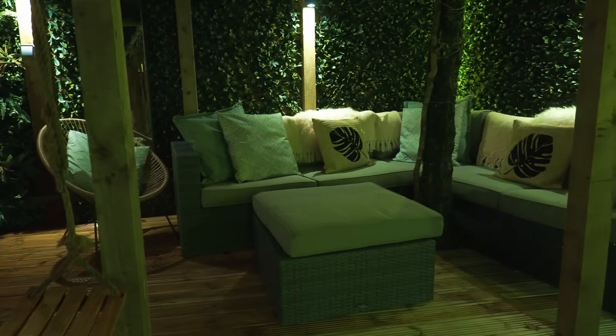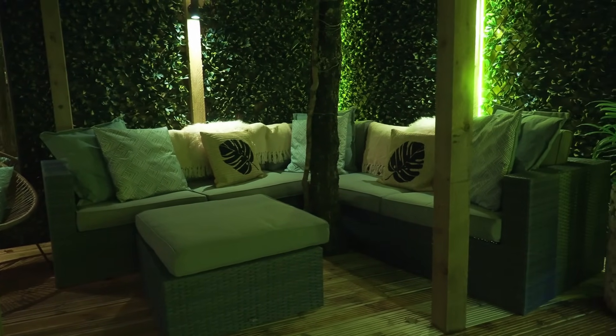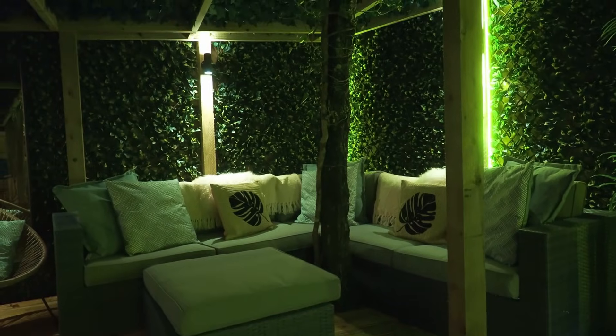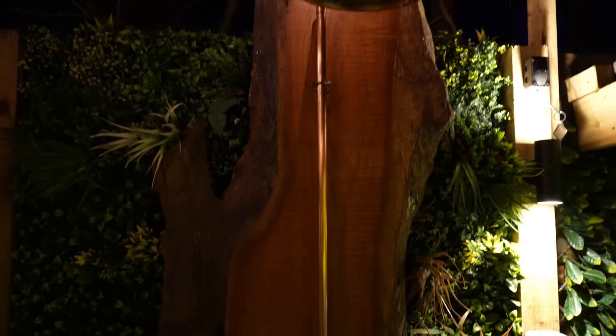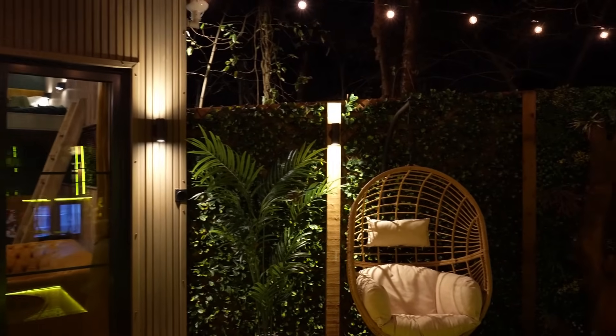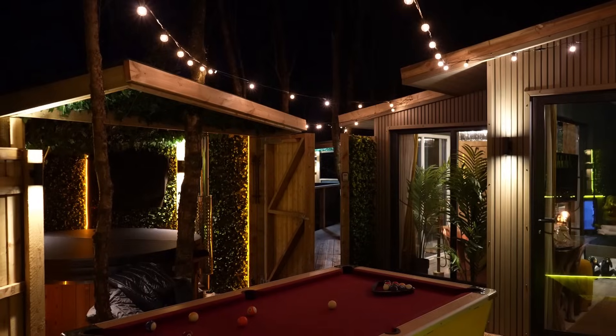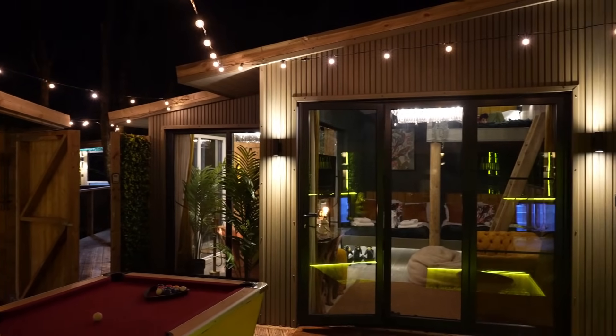There's a gorgeous massive sofa where you can all sit, relax, and have a few drinks. Then outside you can see this beautiful copper outdoor shower so you can be outside showering under the stars. There's also a gorgeous egg chair that is very relaxing — you can sit and watch everybody around the campfire or just take it all in in these beautiful surroundings.